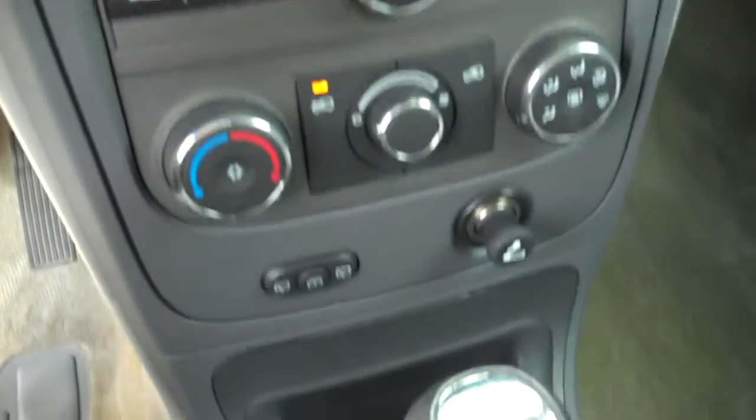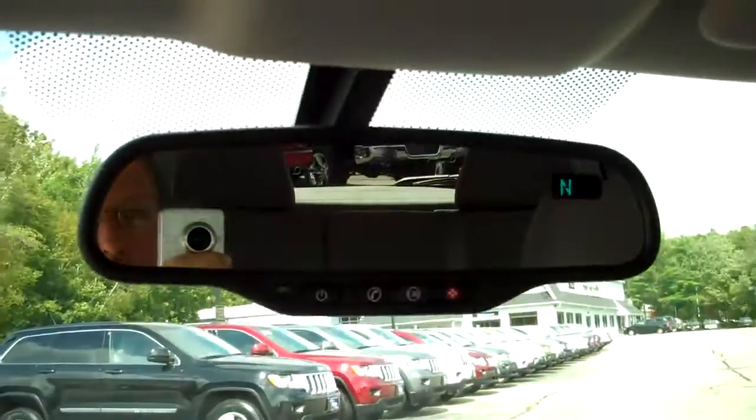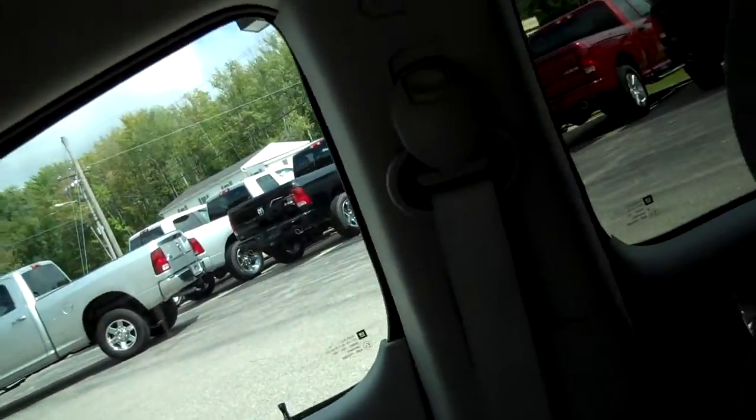Nice little console here to the center with a CD player and climate options as well. Our rearview mirror is going to have some features on board as well. Throughout, we're going to have an airbag package — side impact airbags. Safety is excellent on these vehicles.